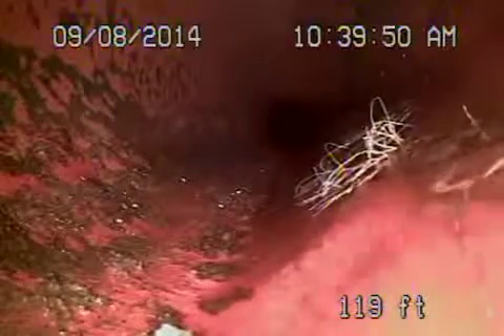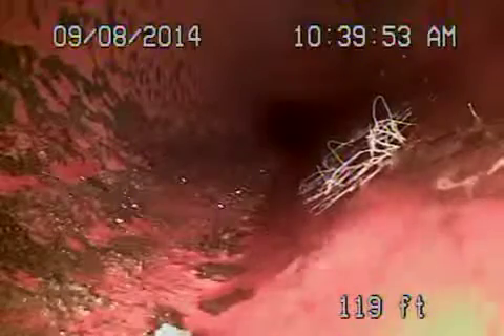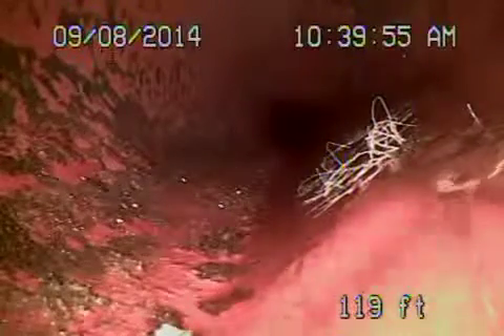We're 120 feet away. Cannot go any further because of just the distance of the line. So far it's been pretty good. There is one section of pipe that has a heavy root but the rest of it's pretty clear.